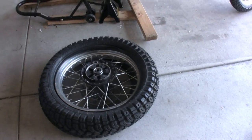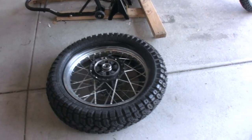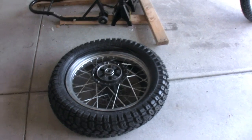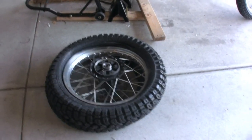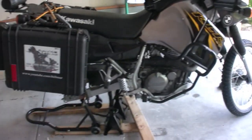I called Twisted Throttle and explained the situation. They think it's a defective tire, and I think it's a defective tire. So they're going to send me another one and then I'm going to get a refund for this one. We're still going to take it right up to the limit.